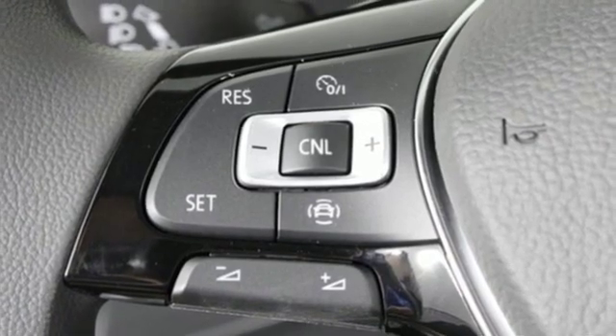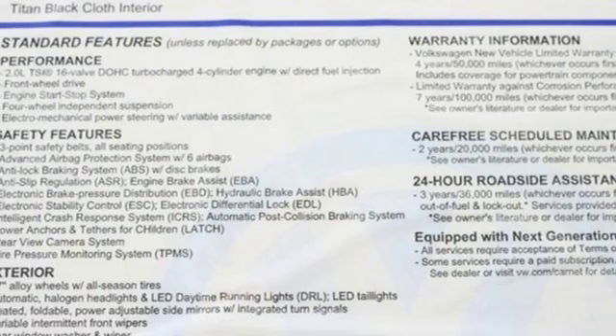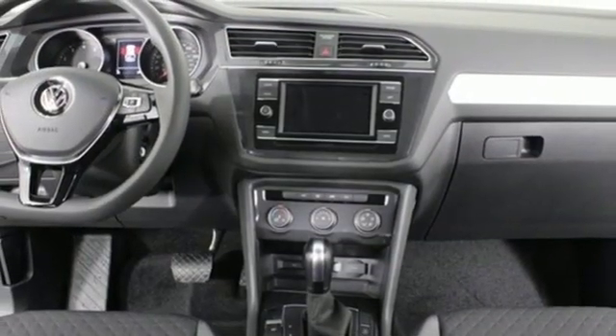External memory control, aluminum wheels, wifi hotspot, and intercooled turbo inline four cylinder engine. Volkswagen,